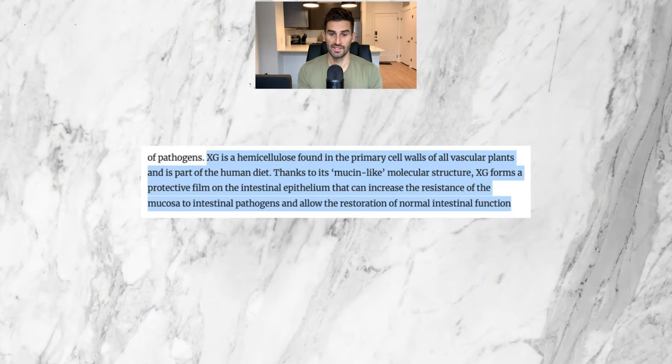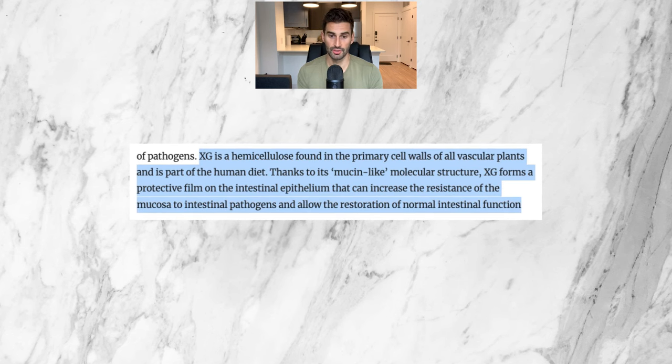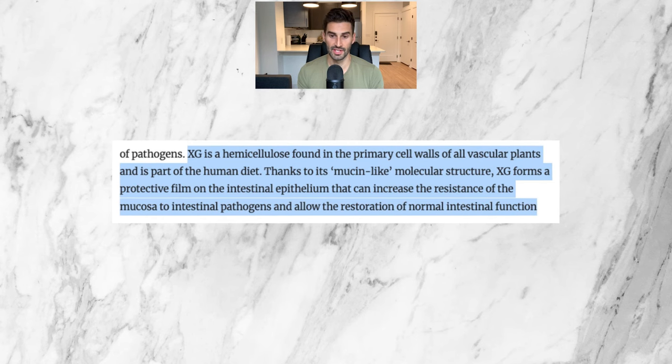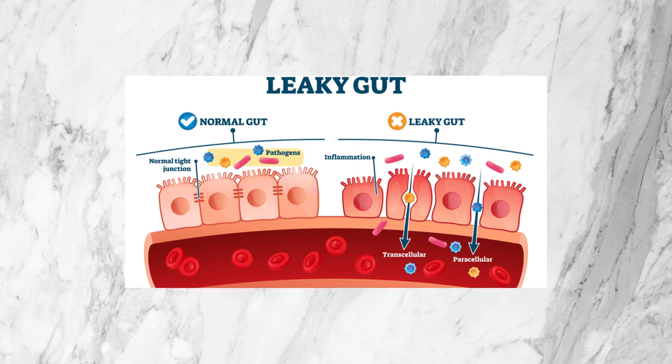Now we know what functional distension and bloating is — what are the products looked at in this study? First we have pea protein, which is pretty self-explanatory, and number two is a substance called xyloglucan. I'll be totally honest, this is not something I had heard of before, but it's a special type of plant starch derived from tamarind seeds. Xyloglucan is a hemicellulose, a type of starch found in the primary cell walls of all vascular plants — plants that have circulatory systems to transport nutrients. Thanks to its mucin-like molecular structure, xyloglucan forms a protective film on the intestinal epithelium that can increase the resistance of the mucosa to intestinal pathogens and allow the restoration of normal intestinal function. From previous studies, xyloglucan may make it more difficult for bacteria to attach to the lining of the intestine, potentially helping with SIBO, and may also make it more likely for people to recover from leaky gut, especially when combined with pea protein.